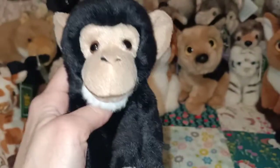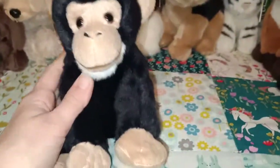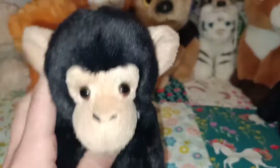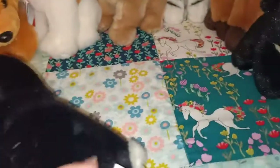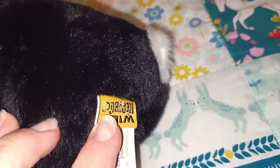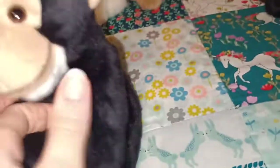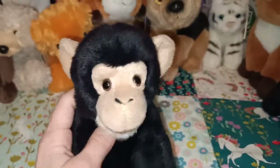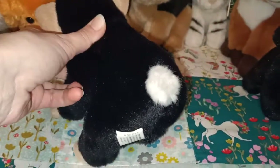This next one is another pre-loved baby. It's a cute little monkey and I love the little bit of white fur underneath the chin — it's very sweet. This one has got a yellow tush tag. Not sure what that means — if it's from a different kind of range or if it's just standard Wild Republic. But I had to bring this cutie home.